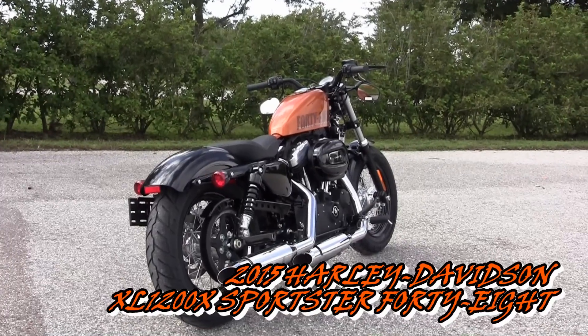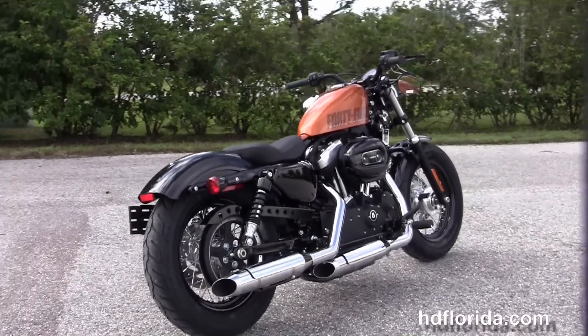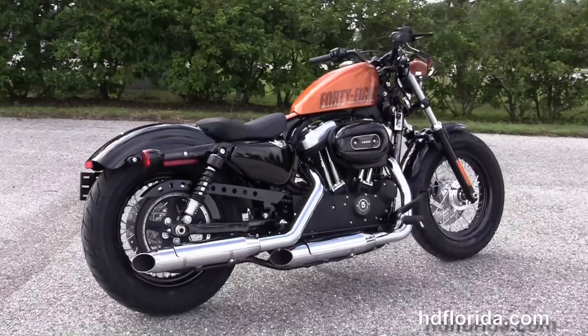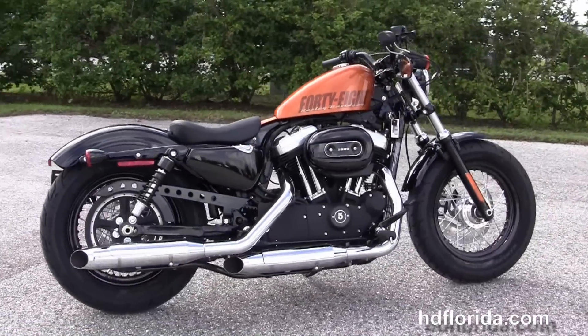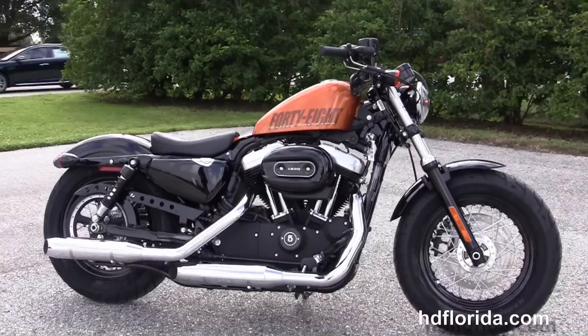This is the 2015 Harley-Davidson Sportster 48. It features 16-inch black steel lace wheels front and rear, a 59.8-inch wheelbase, 26-inch seat height, and a 30-degree rake on the front forks.